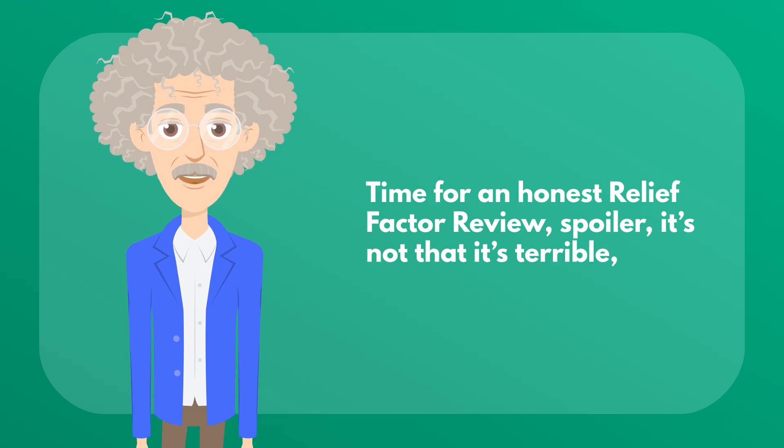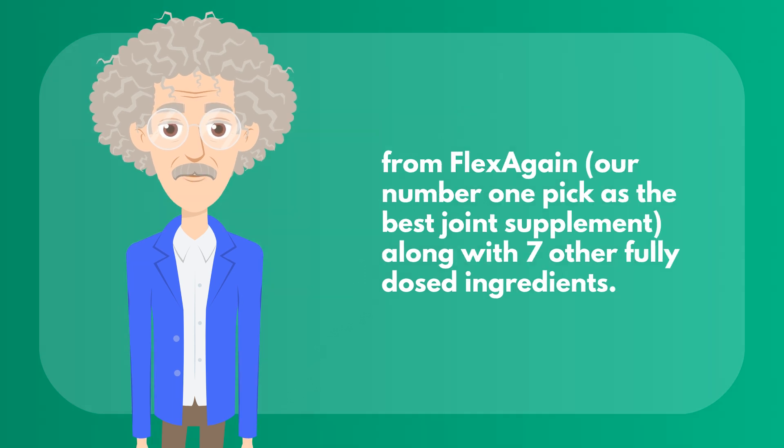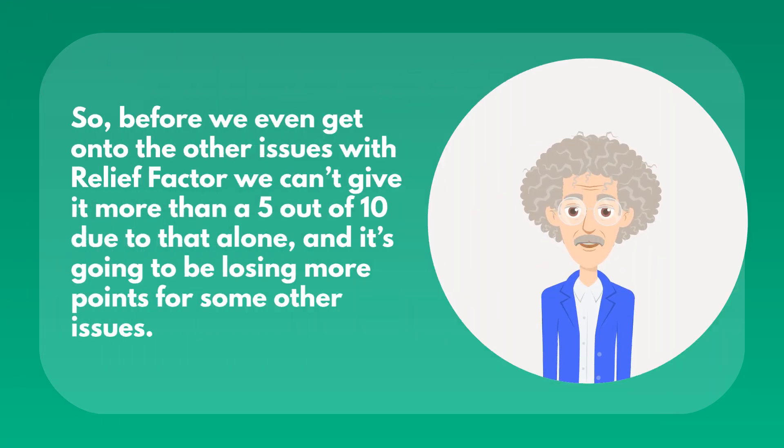Time for an honest Relief Factor review — spoiler, it's not that it's terrible. It's just really overpriced and you can get everything functional in Relief Factor in better doses at a lower cost, from Flex Again, our number one pick as the best joint supplement, along with 7 other fully dosed ingredients. Before we even get to the other issues with Relief Factor, we can't give it more than a 5 out of 10 due to that alone, and it's going to be losing more points for some other issues.